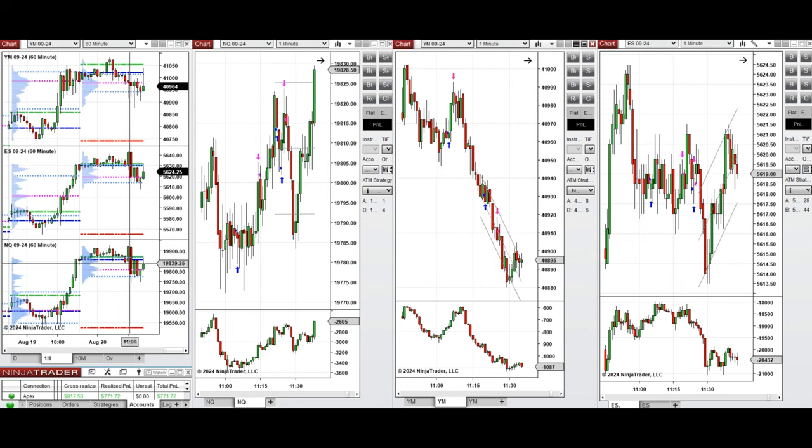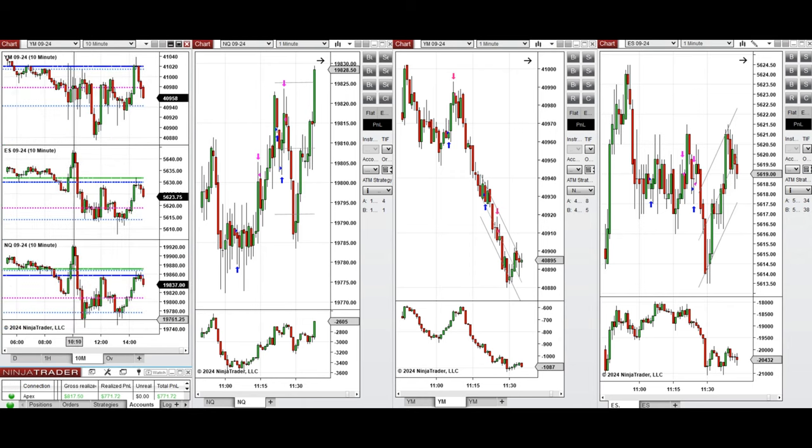If you look at the one-hour macro chart, we see that the price was fluctuating above the previous day close and high on all instruments during the Asian and London session. Looking at the 10-minute macro chart, we see that after the New York market opening, the price started to go up sharply on S&P 500 and Nasdaq.